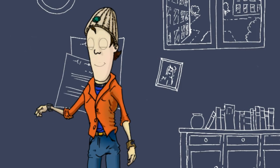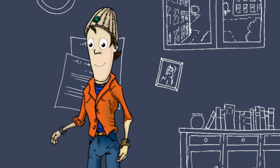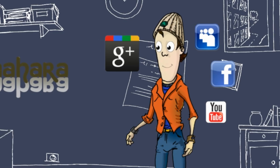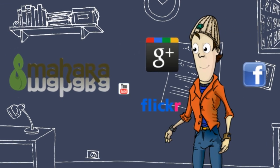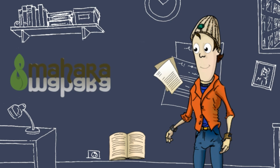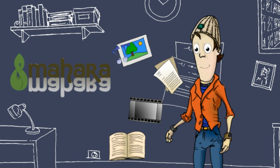This is Mark, one of the students on Mary's course. He's a busy man with a hectic social life in addition to studying for his degree. Being organised is important to Mark, as he really appreciates being able to gather evidence from all his modules and store it in Mahara.